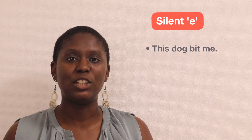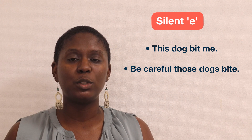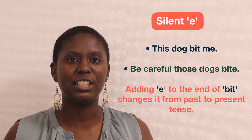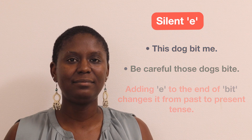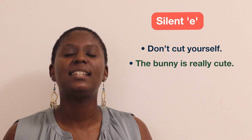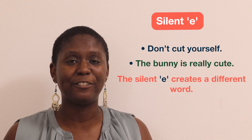Let's look at some examples. "This dog bit me." "Be careful, those dogs bite." By adding the E to the end, the word is changed from past to present tense. "Don't cut yourself." "The bunny is really cute." In this case, the silent E creates a totally different word.